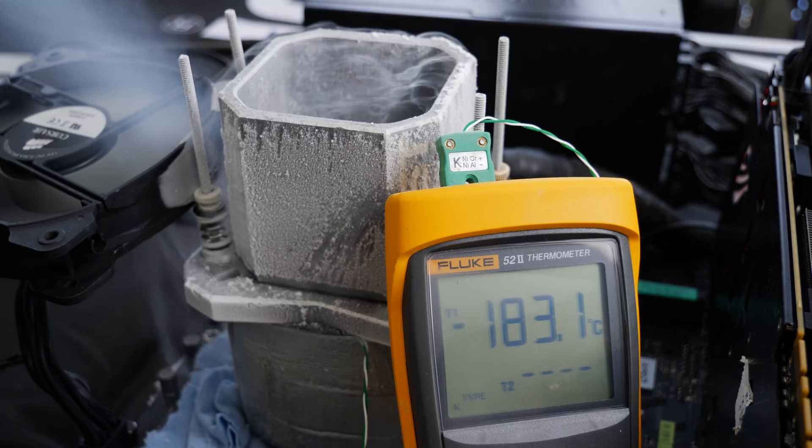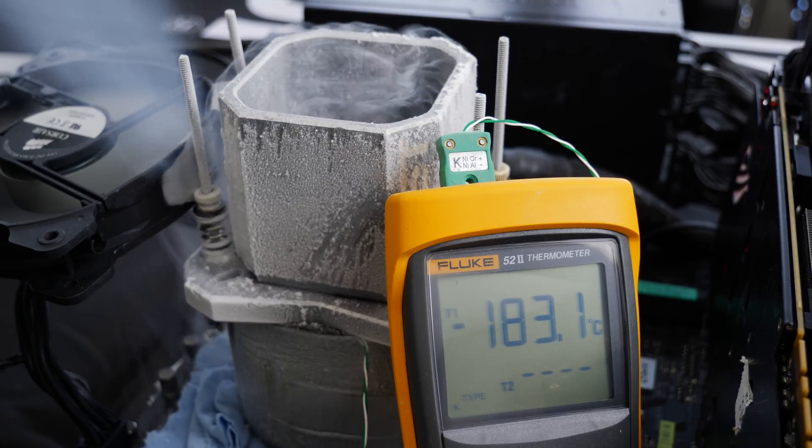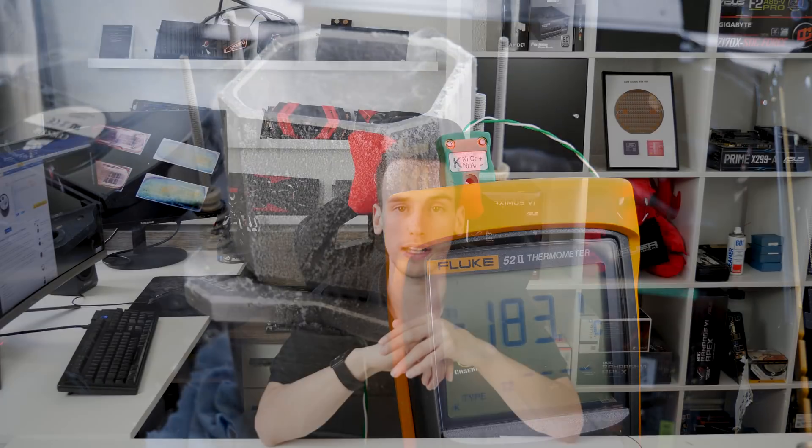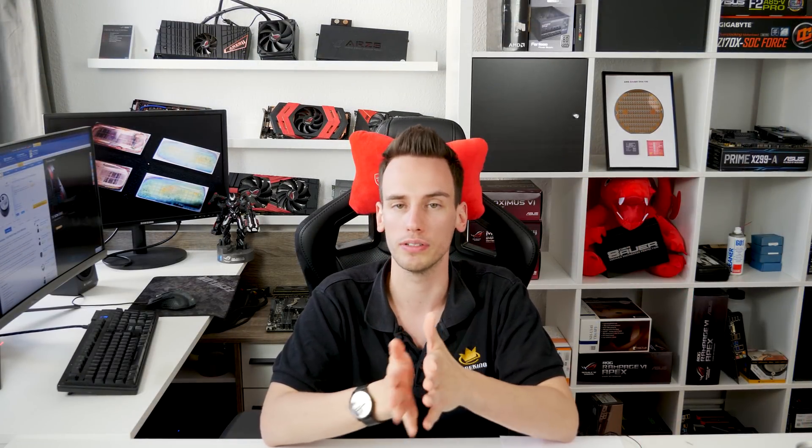AMD CPUs do not have a coldboot bug, which means we can go full pot — we simply fill our liquid nitrogen container completely with liquid nitrogen until we hit the lowest temperature possible. Liquid nitrogen has a temperature of minus 196 degrees Celsius, so typically we can hit a pot temperature that is just around that temperature.